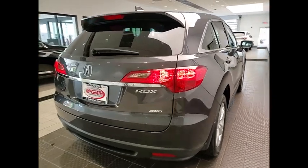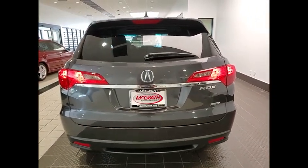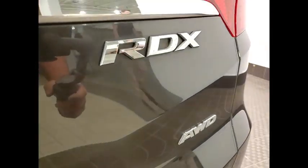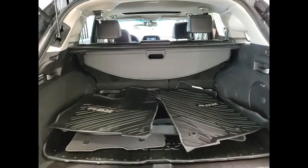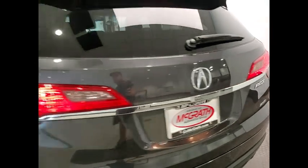This vehicle has less than 40,000 miles. Here are some of this vehicle's great options: tire pressure monitor, electronic stability control, all-wheel drive, heated mirrors, alloy wheels, aluminum wheels, rear spoiler, power lift gate, brake assist, and traction control.